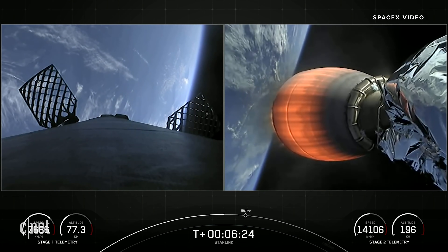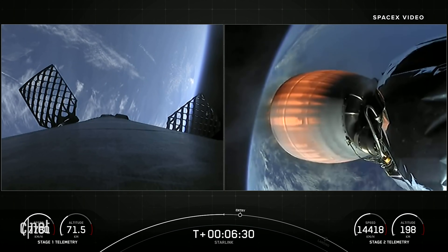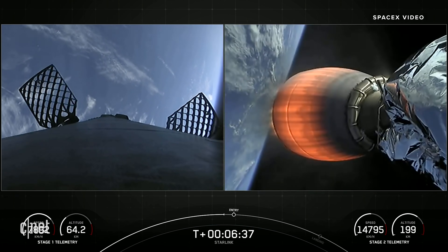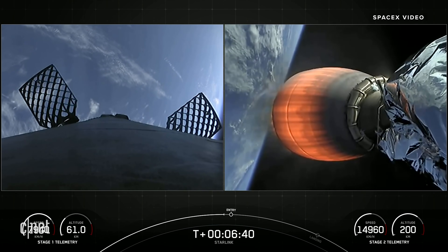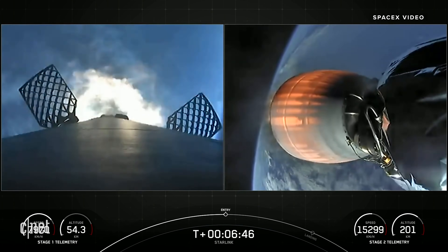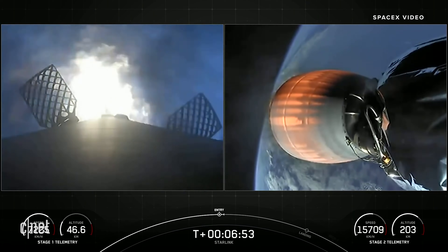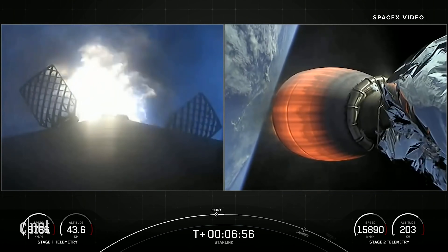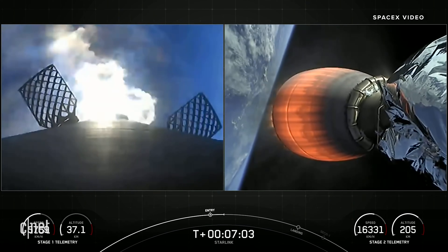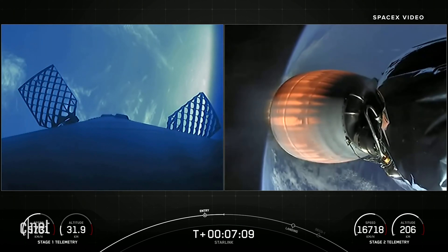In just about 20 seconds, we'll be coming up on our Stage 1 entry burn. This is a three-engine burn meant to slow the first stage down as it hits the thicker parts of the Earth's atmosphere, and it'll be about a 20-second burn. Stage 1 FTS is safe. Stage 1 entry burn, start up. We did have the start of our Stage 1 entry burn — that's a three-engine burn of the Falcon 9 first stage. Stage 1 entry burn, shutdown. We did have a successful Stage 1 entry burn.